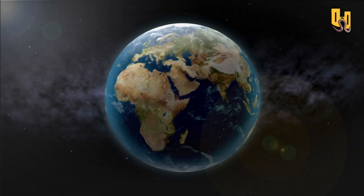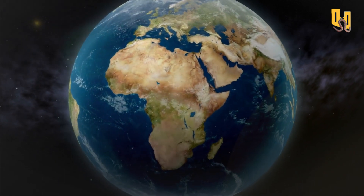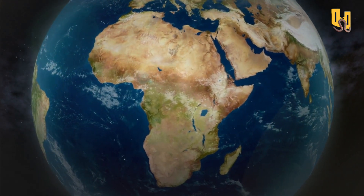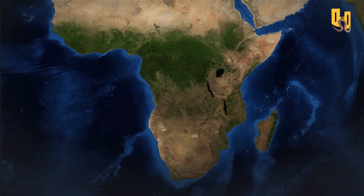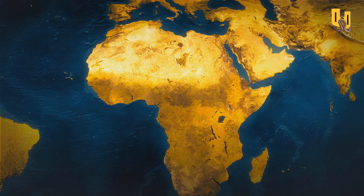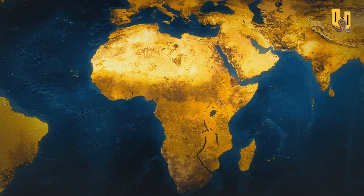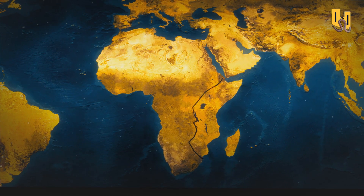Africa is a land of mystery, beauty, and intrigue. But did you know that something extraordinary is happening beneath the surface of this magnificent continent? Africa is splitting into two with regard to the East African Rift, a massive geological fault system that stretches over 3,000 kilometers. This phenomenon has been going on for millions of years, and it might eventually lead to the formation of a new ocean.